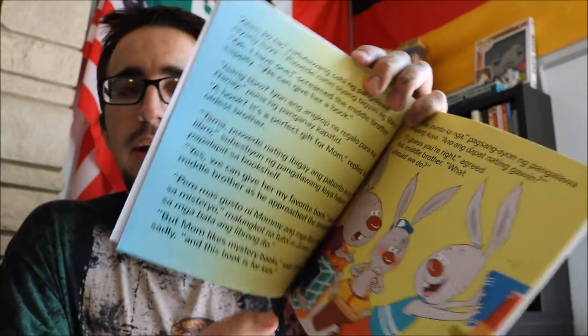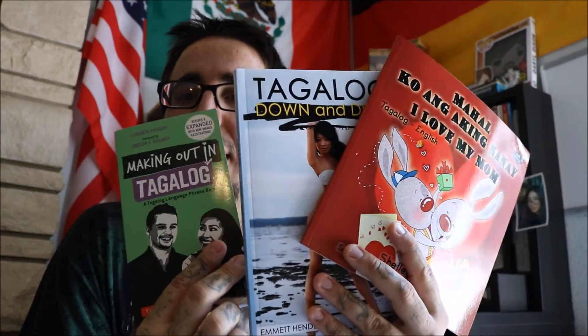Time for the final book, and this one I was pretty excited about. It's only about 16, 17 pages, but it has a lot of words on each page. This is basically just a children's book. It's called 'Mahalko Ang Aking Nanay' — 'I Love My Mom.' So it's just a book so that I can practice my Tagalog reading, and I'm pretty excited about that. So here are the three books I got.